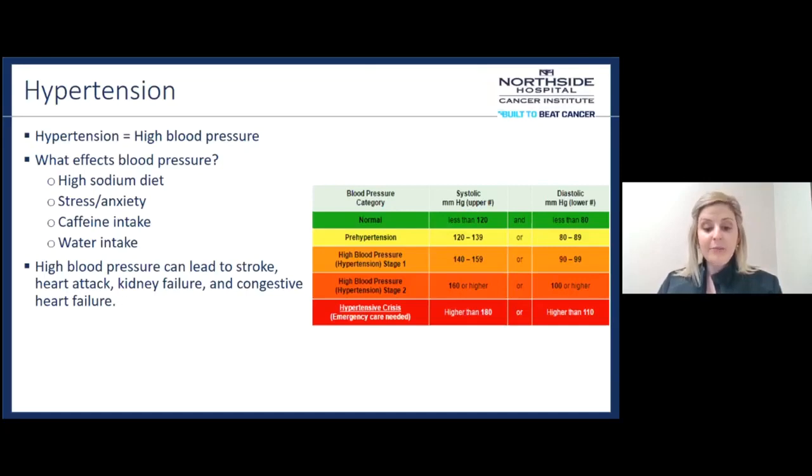Ideally, we want our blood pressure to be less than 120 over 80. There's a chart with the different categories for pre-hypertension, high blood pressure stage 1, and high blood pressure stage 2. You definitely want to check your blood pressure regularly, either at home or at your doctor's office. Your doctor has probably told you how often they recommend doing this. Knowing your numbers is important so you know what to look out for and what you need to work on.